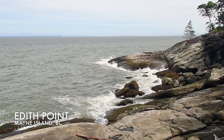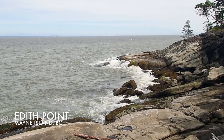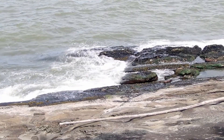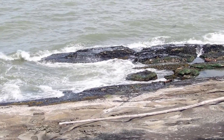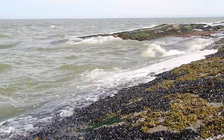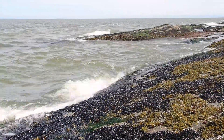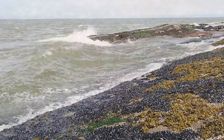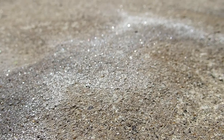Before we look at some seaweeds and invertebrates, let's ponder on this environment. Part of the day you're covered in water and part of the day you're exposed to the air. What are the ramifications of constant wave action as seen here? When the tide is out — what we call low tide — how does this influence temperature, desiccation, salinity?